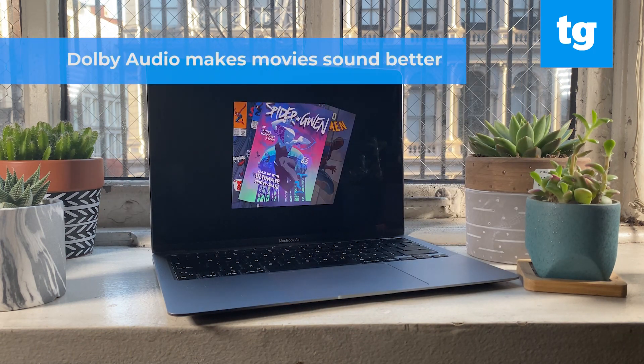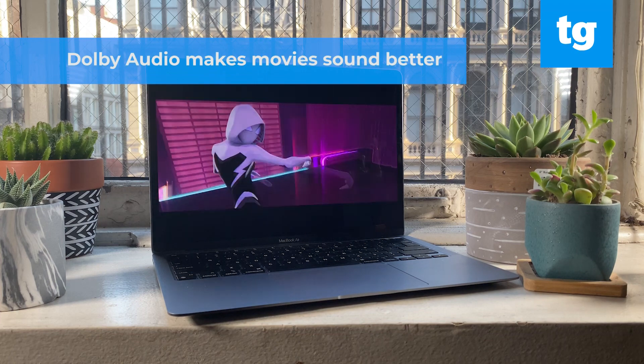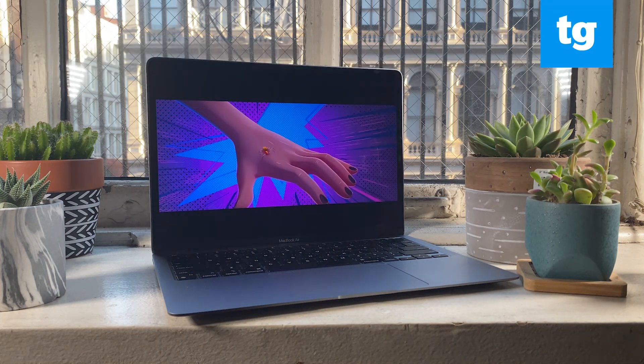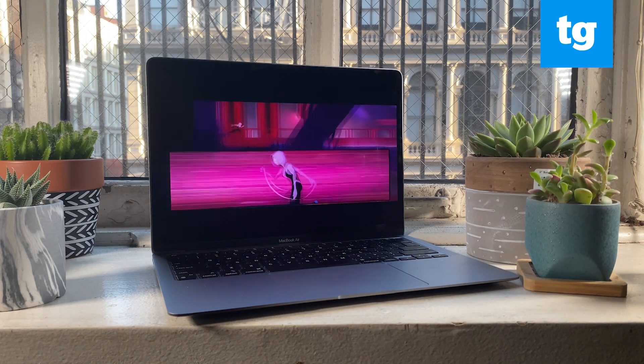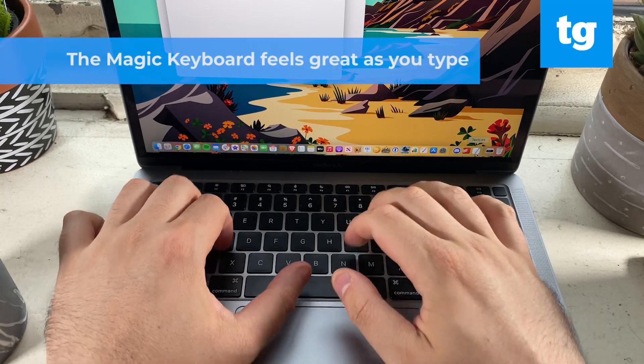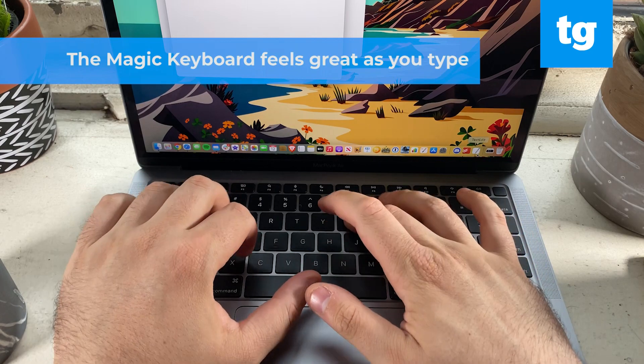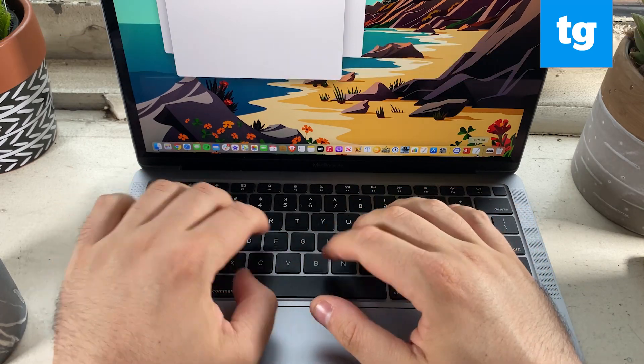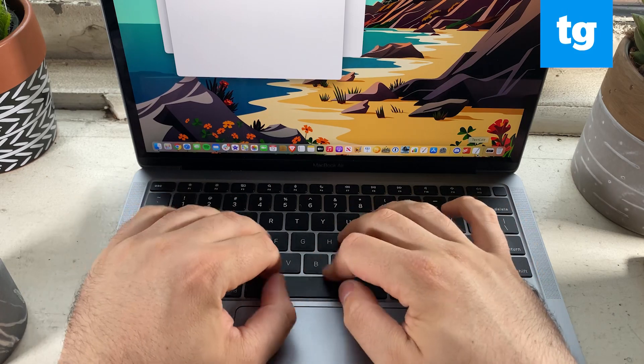Audio sounds pretty great on this thing too. It's got Dolby Atmos sound, which made Spider-Verse sound even better — from the soundtrack to the actual dialogue. Also, Apple is still using the new Magic Keyboard it introduced earlier this year, which makes for much more pleasant typing than the pretty shallow butterfly switches of the previous MacBooks.